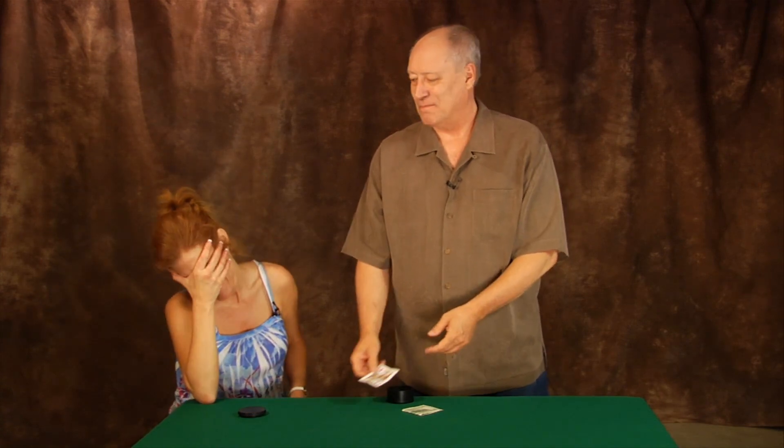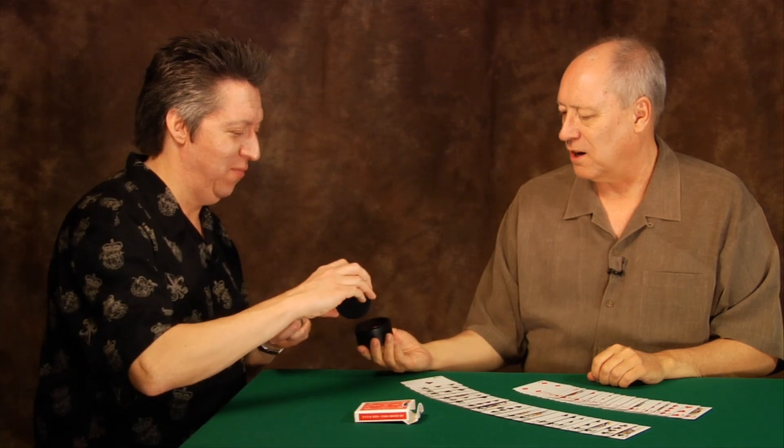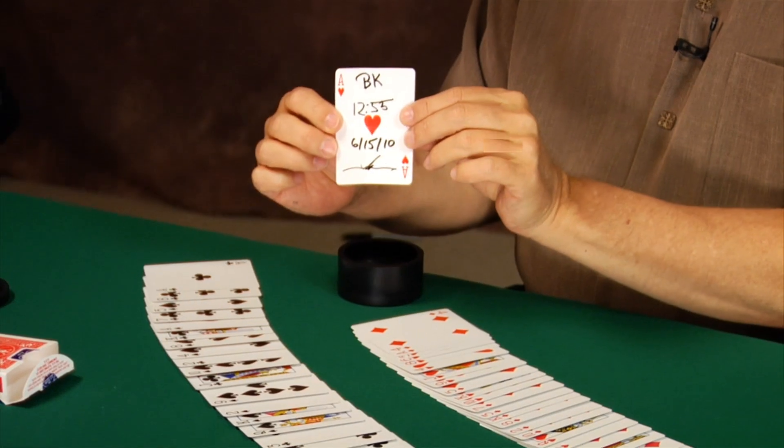Truly, test conditions with signed selections vanishing under test conditions, then instantly reappearing in the Lightning Box. Nothing is left out. Every detail is covered. Running time: one hour and 15 minutes.